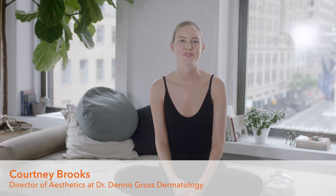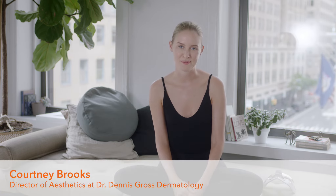Hi, I'm Courtney Brooks. I'm Dr. Gross' Director of Aesthetics in his New York City practice. I'm so excited to share with you today Dr. Gross' latest LED technology.